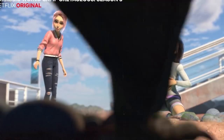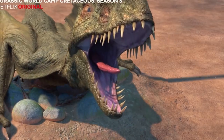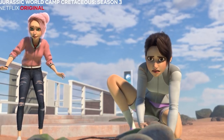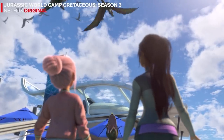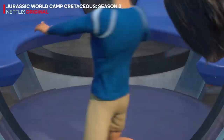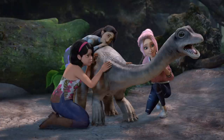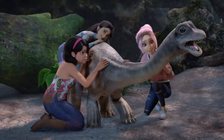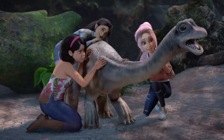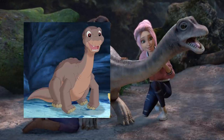A quick note: a day before the full trailer dropped, a short clip from the season was teased in a Netflix May 2021 video, showing our familiar campers being terrorised by a group of Dimorphodons in a new location. A screenshot also released showing Sammy, Yasmina and Brooklyn surrounding a baby Brachiosaurus, which gave off major Littlefoot vibes. But let's jump into the full trailer.